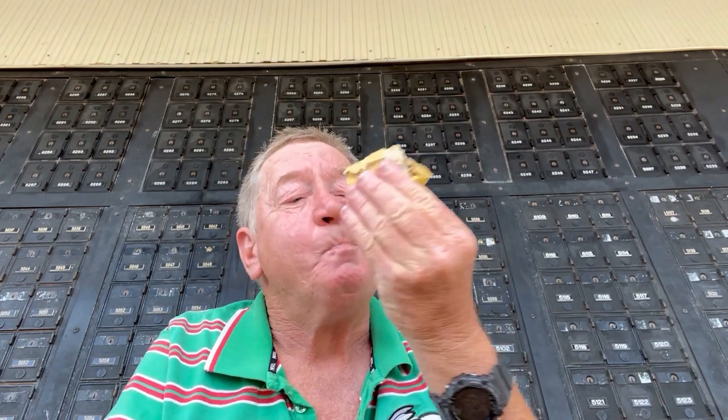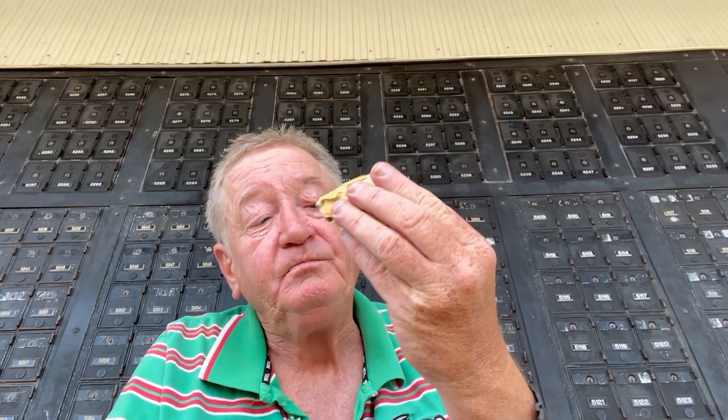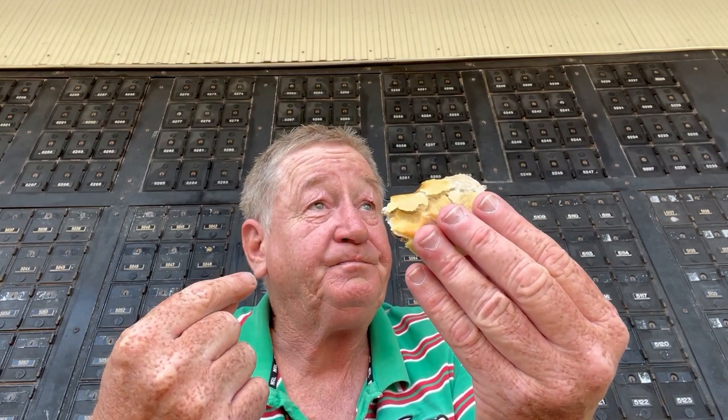Besides the pastry being quite unbaked, it's holding together, so I'm giving it the point for structural integrity. It's a pretty decent sized pie — five bucks from Breadcrumbs Bakery. So we've got structural integrity, heat, two for the flavour, two for the meat content — six out of ten.